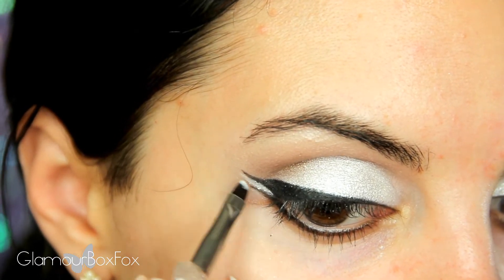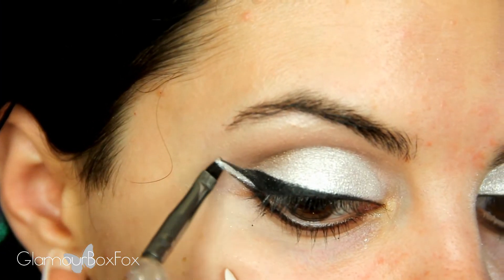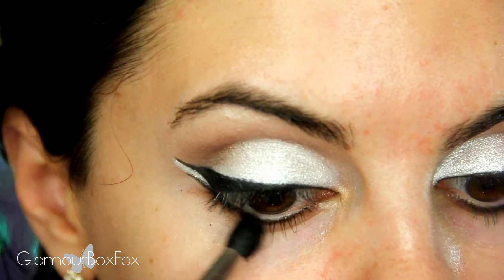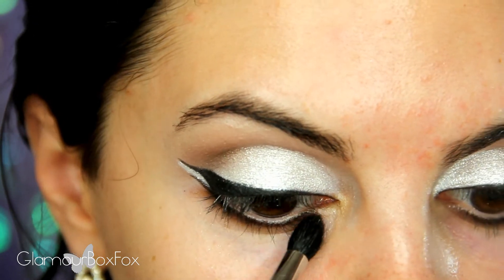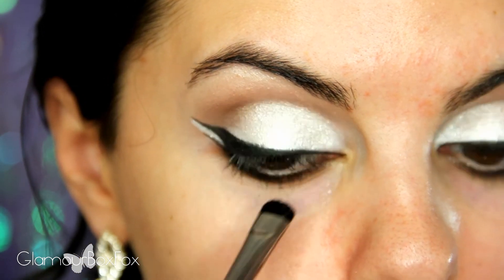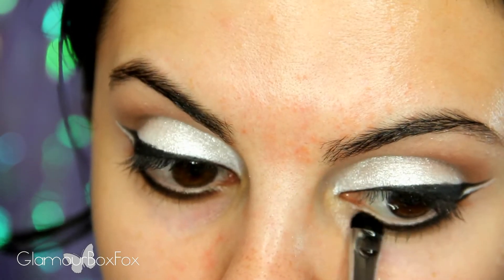Between my two wings, I'll be applying some of that white eyeshadow base then packing in some of my pearl pigment. And with a tapered brush and that darker brown shadow I used in the crease, I'm going to smoke out my bottom line. Next, I'm taking a matte black shadow onto a short shader brush and smudging it out just a bit more.